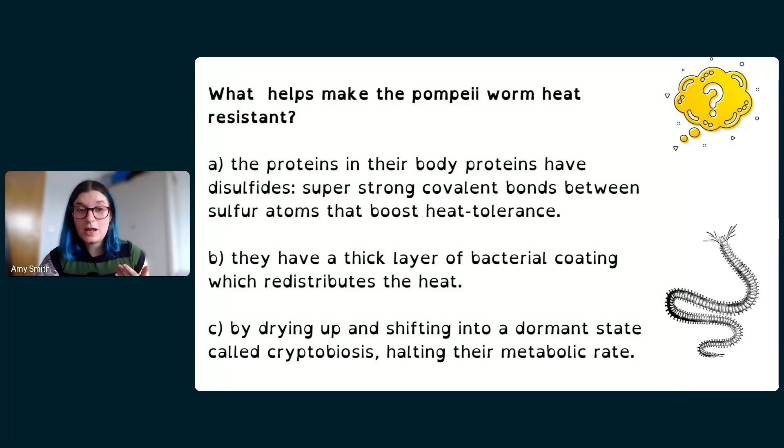They have what we call a symbiotic relationship with the bacteria on their backs — meaning two different living things both get something helpful from their interaction. Like birds that sit on the backs of antelopes and eat ticks: the bird gets a meal and the antelope gets rid of parasites. Similarly, the bacteria get somewhere to live and eat the worm's mucus, while the worm gets protection from the heat. The bacteria grow so densely they form a layer about a centimeter thick, insulating the worm from the hot water.